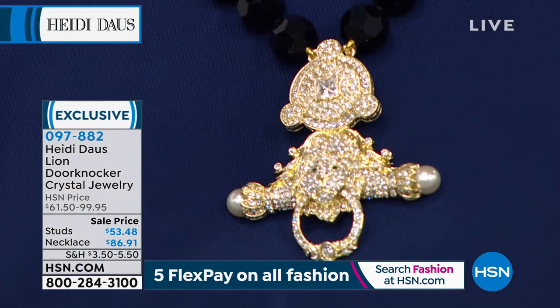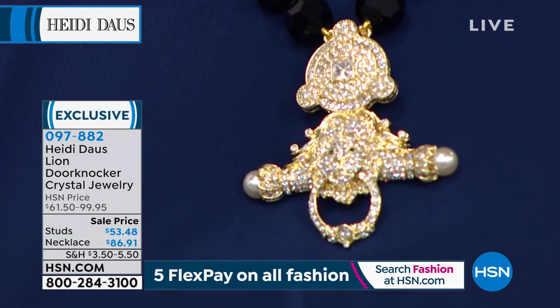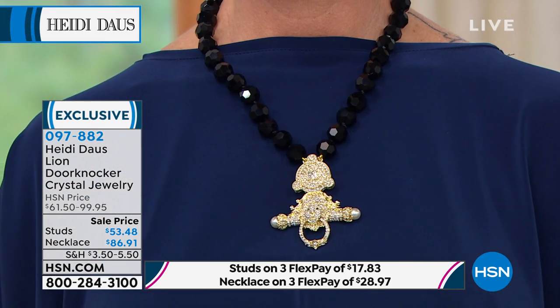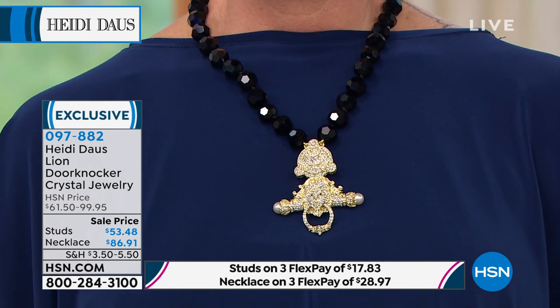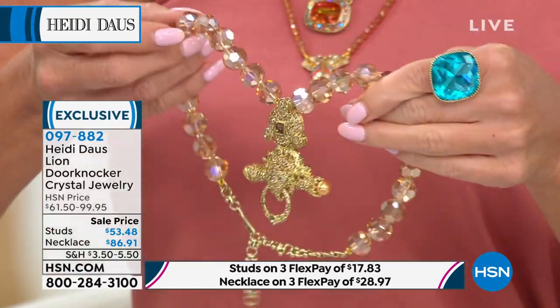My mother, who was the most classic lady on the face of the earth, always loved a door knocker. And of course what inspires me is Paris — the beautiful doors of Paris. You could walk down one block and come up with the most amazing door knockers in the world. I think they paid more for the door knockers than they did the doors. They are just so inspirational.